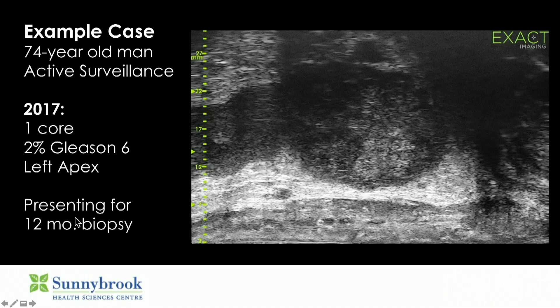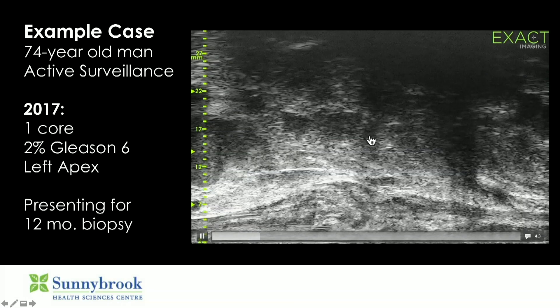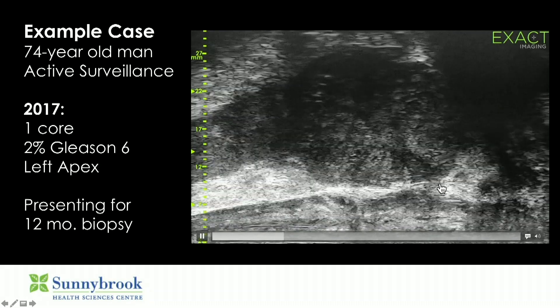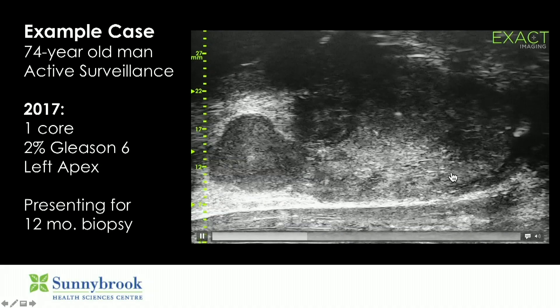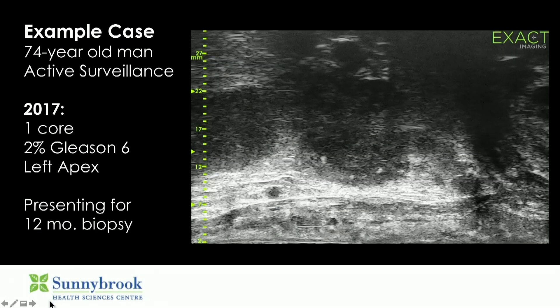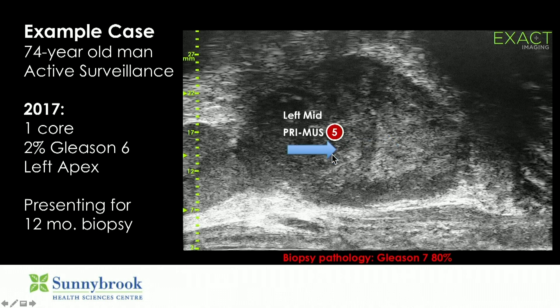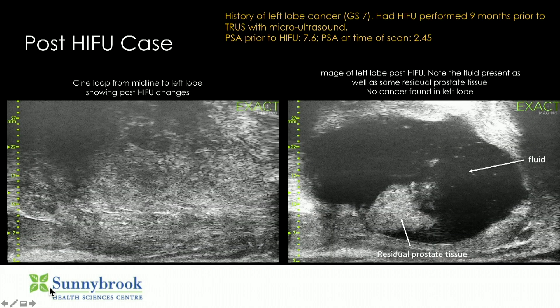Here is just one example. This was a patient who had a systematic biopsy showing 2 percent Gleason 6, coming back for his 12-month biopsy. You scroll through and see these abnormalities coming up: hypoechoic areas, smudging, cauliflower appearance. You look for areas of hyperechogenicity and target those — there's no fusion required. This is where his original core was positive for Gleason 6, and this is where he had a Primus 5 lesion with some smudging and irregular shadowing, which turned out to be a Gleason 7 prostate cancer.